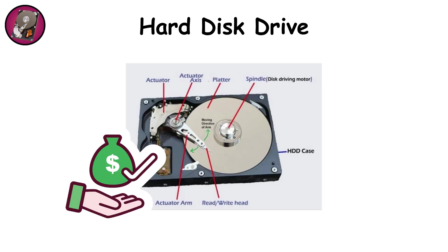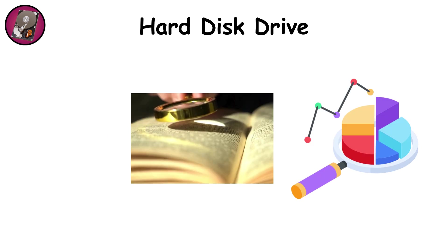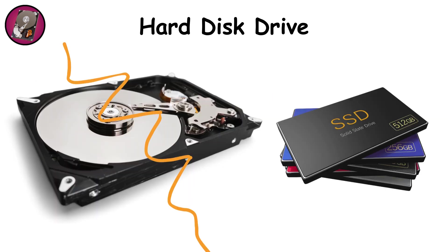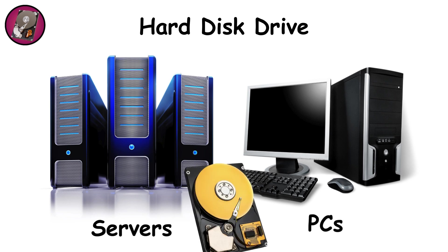HDDs shine in affordability and sheer capacity. You can easily find drives storing 10, 14, even 20 terabytes — perfect for bulk data like backups, video archives, and game libraries. But they're slower than their solid-state cousins, more prone to physical shock damage, and their mechanical nature makes them less energy-efficient. Still, in servers and personal computers where cost per gigabyte matters, HDDs remain a solid backbone.